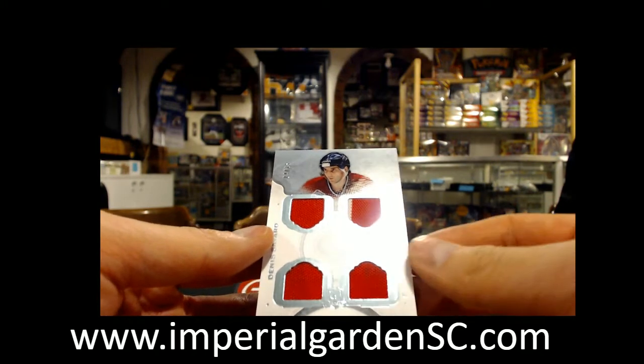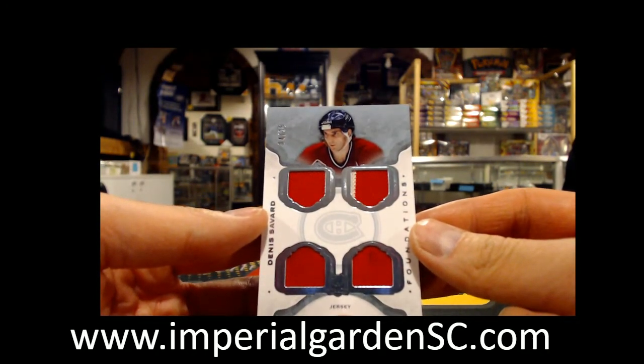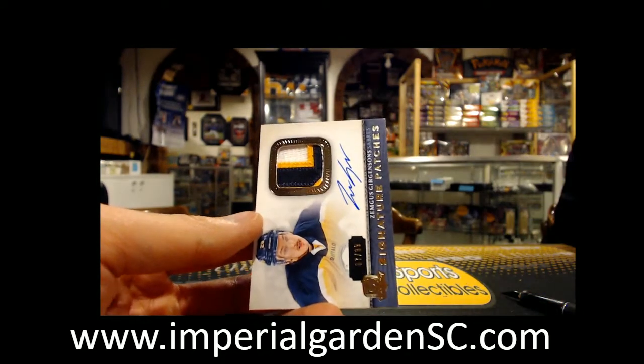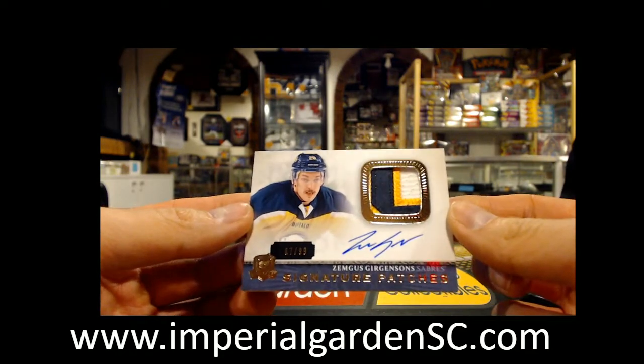We've got a Cup Foundations Quad Jersey, 4 of 25, of Denis Savard for the Canadiens. And finishing up with 8 Signature Patches of Zemgus Girgensons, 67 out of 99 for the Sabres.